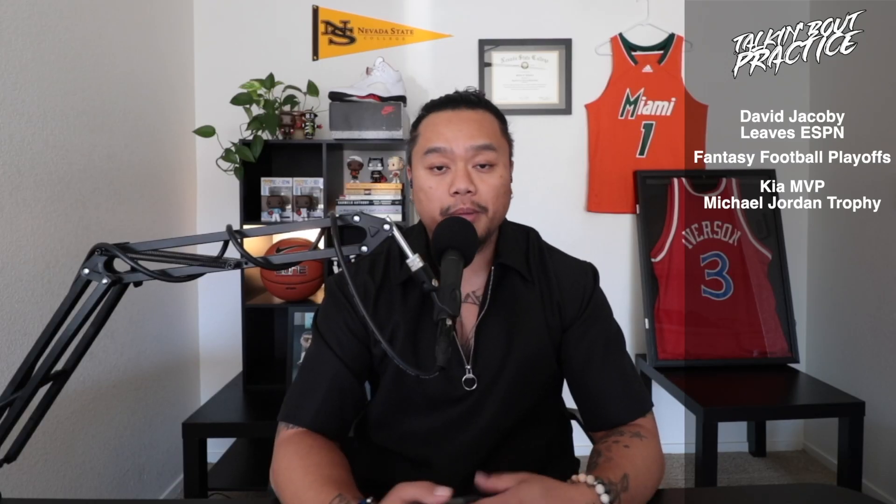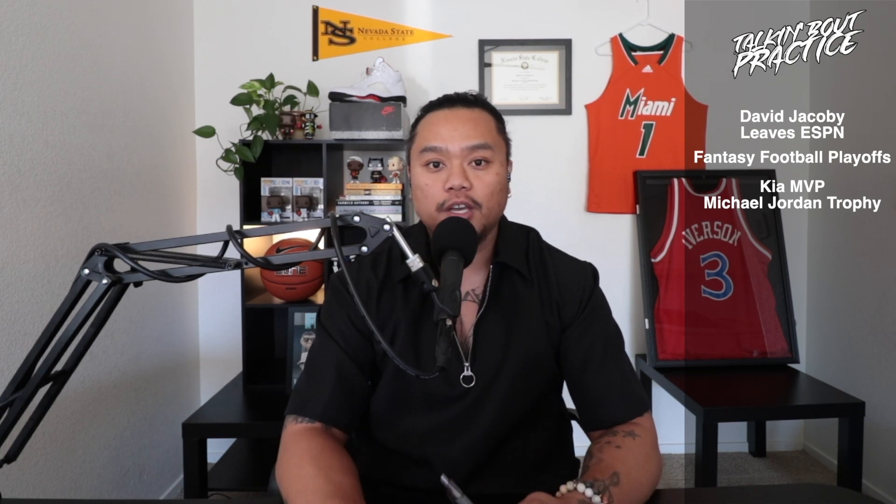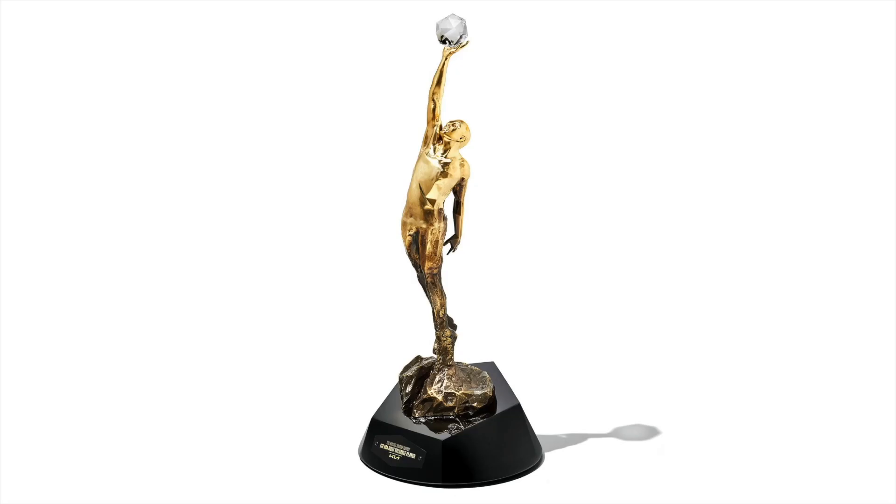In the NBA, they came out with a new trophy for a myriad of awards. The one that kind of caught the most wave was the MVP trophy that Kia is putting out. It's the Michael Jordan trophy — the official name is the Kia MVP Michael Jordan trophy.